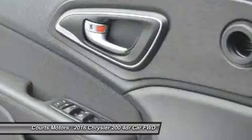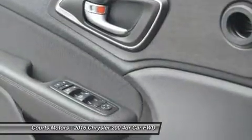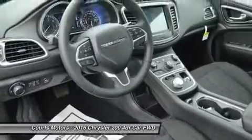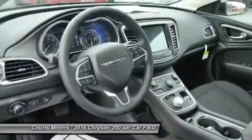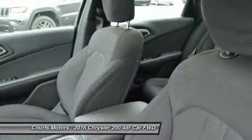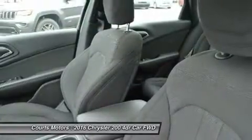Advanced accident avoidance features include available lane departure warning with lane keep assist. Class-exclusive features include available adaptive cruise control with stop and go functions, available forward collision warning, and available parallel park assist.